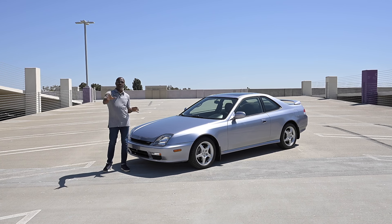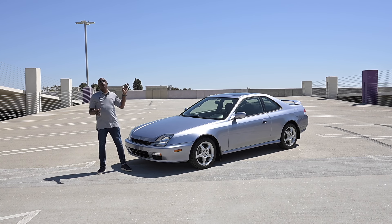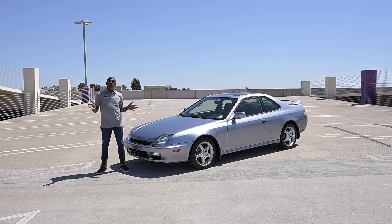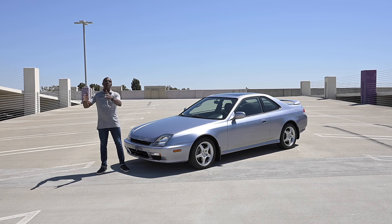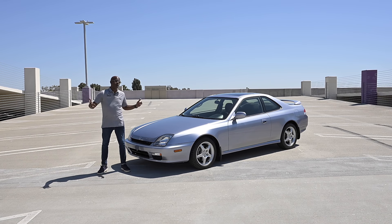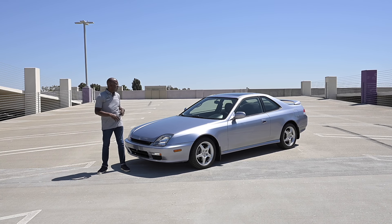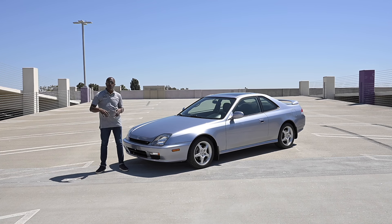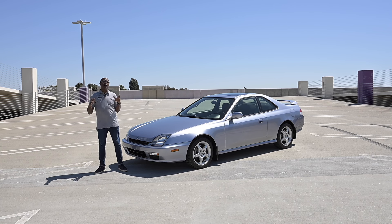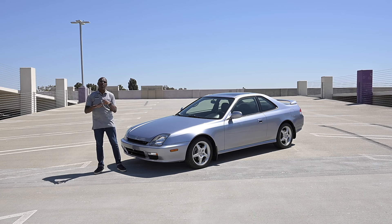Before we jump into the styling, let's talk about the Prelude's history. This goes back all the way to 1979, when the first generation launched in the U.S. It was essentially a derivative of the Accord — the Accord was the sedan, so the Prelude became the Accord coupe with a sleek new body style. Then you got the second gen in the early '80s, third gen in the mid-'80s going into the '90s, which a lot of people love.